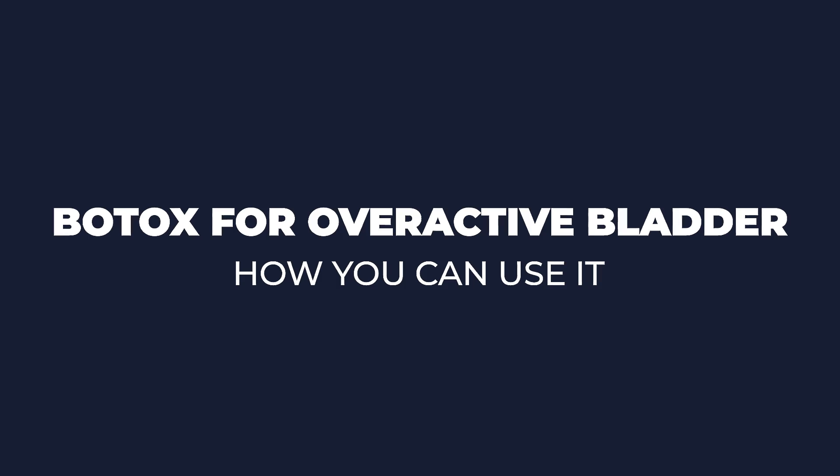Did you know that you can use Botox in your bladder? Actually you can. I'm Dr. Reena Malik, urologist and pelvic surgeon, and today we're going to talk all about how you can use Botox for overactive bladder.